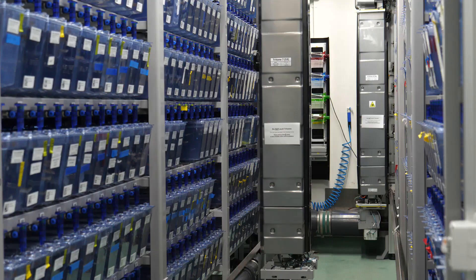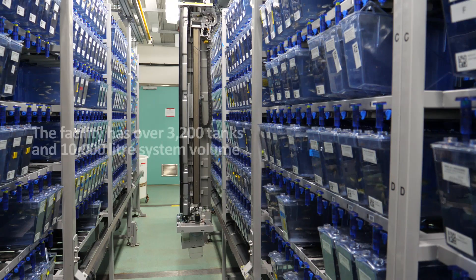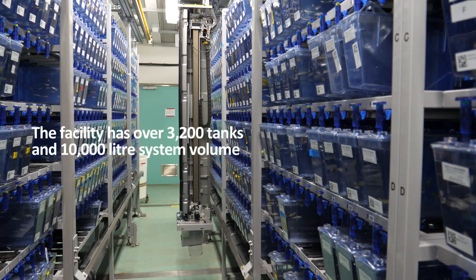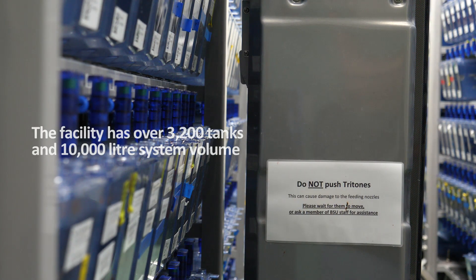KCL has invested heavily in their facility and automation, including nine fully automated feeding robots called Tritone. Having an increased level of automation within the facility has enabled the technicians to expand their responsibilities to include more procedural work such as cryopreservation and microinjection.